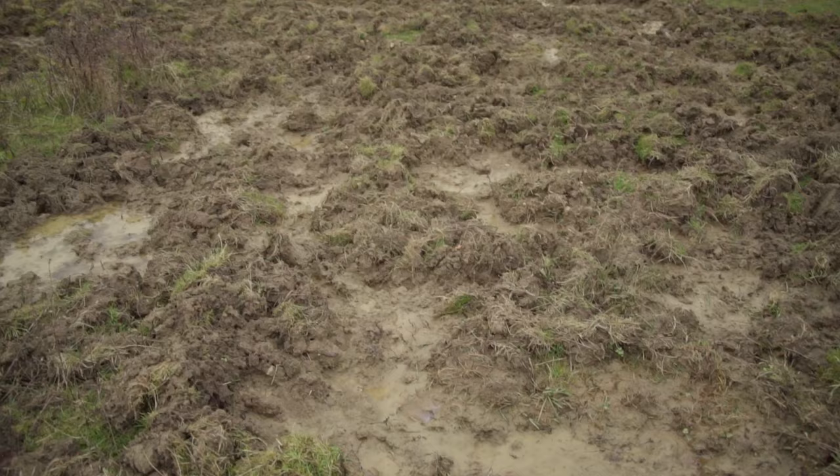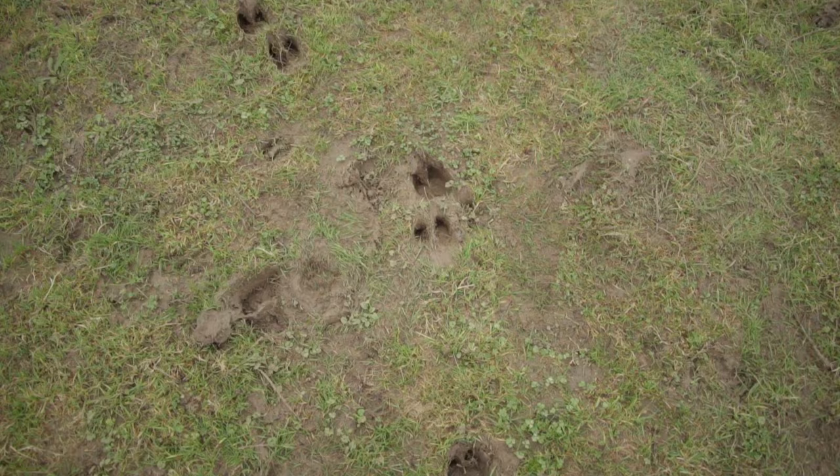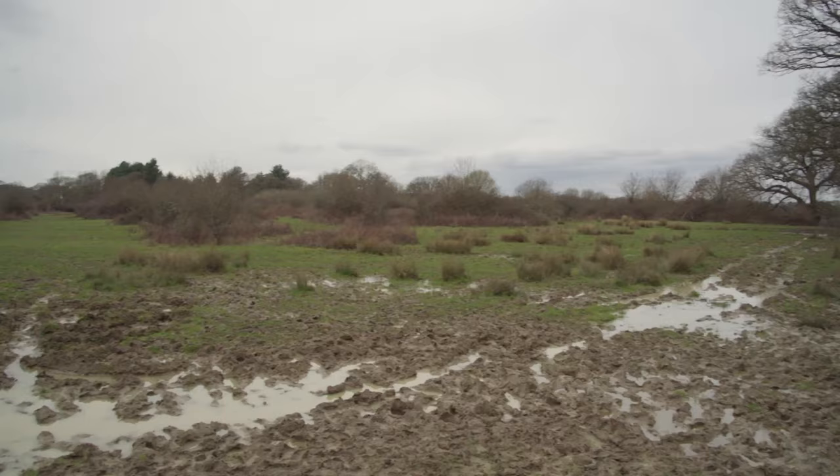We've just followed the yellow walking route from the car park and then forked off on the red route because we know there's a storks nest not too far from that route. It's been a slow journey — it's very muddy — but it's really interesting to see how the soil has been disturbed by the cattle, the deer, and the Tamworth pigs.